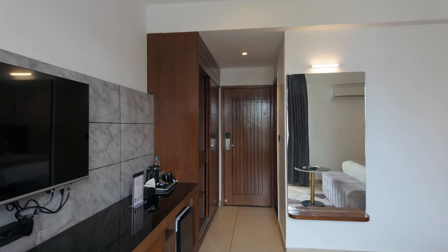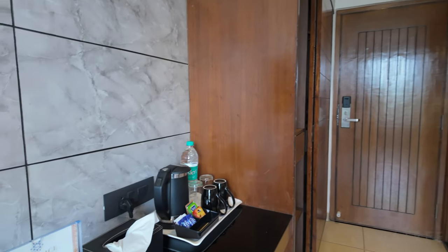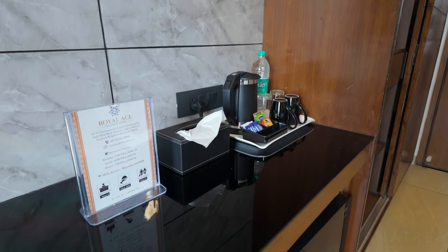Fitness and gym: this hotel does not have gym facilities or a pool, which for me is a 0 out of 10. This might be a disappointment if you're looking for these amenities.